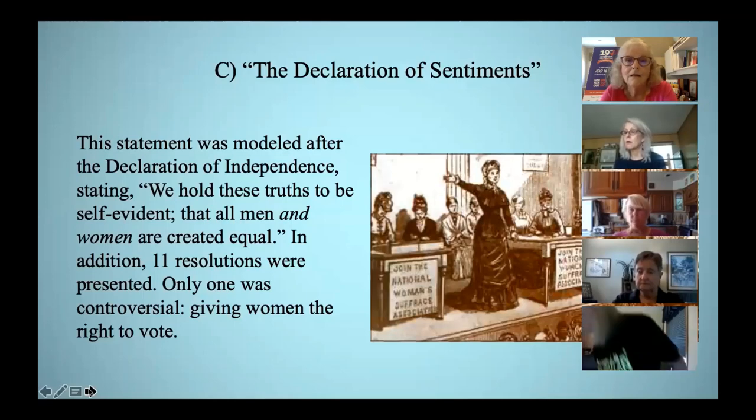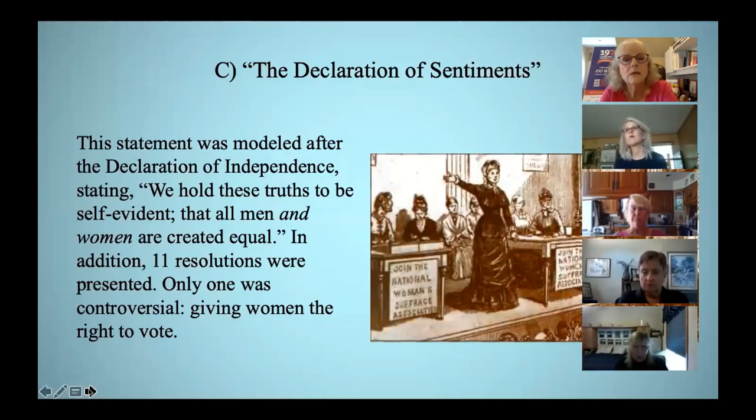They were unlikely allies. Elizabeth Cady Stanton chose the path of family and home and went on to have seven children. Susan B. Anthony was raised a Quaker, so she was accustomed to the idea of equality between men and women. She never married because she didn't want to relinquish her rights to a husband. For 50 years, Stanton was the writer and philosopher, and Anthony was the activist. Stanton said, 'She forged the thunderbolts, and I fired them.'